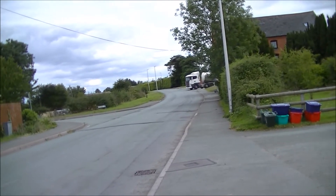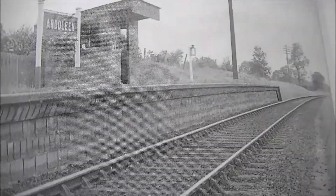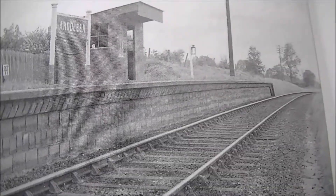So from here I'm going to head southwards down to Ardleen. I've taken the short trip down to Ardleen and here's a picture of it in its heyday. I'm hoping I might have a little bit more luck in finding some evidence of the station.